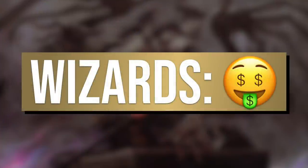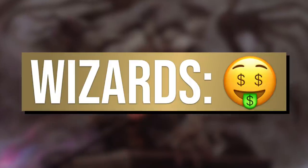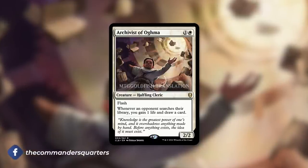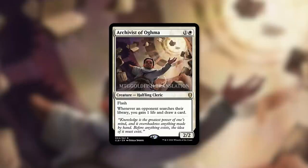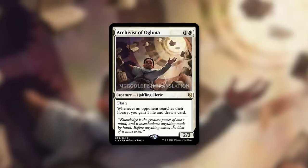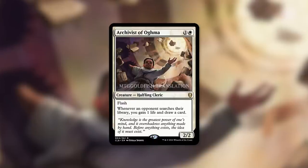On this episode, this card pretty much encapsulates everything. To find out why Wizards is seeing dollar signs with this one, let's jump into it. A big thank you to MTG Goldfish for the translated version of this card. Archivist of Agma is a 2/2 Halfling Cleric with flash that costs one and a white. It has 'whenever an opponent searches their library, you gain one life and draw a card.' This is a two mana value engine with flash that you can flash in whenever you need to — right before an opponent searches their library.